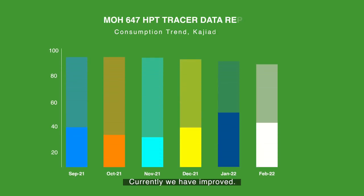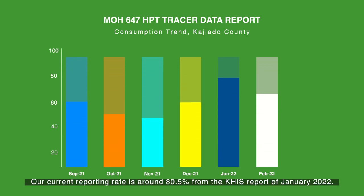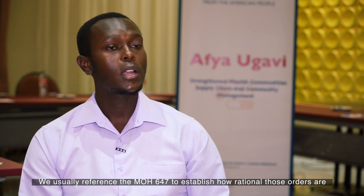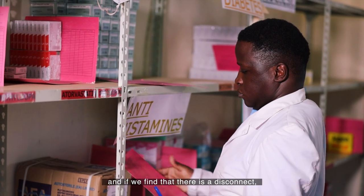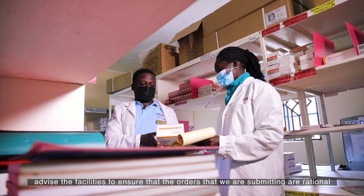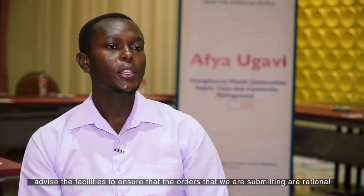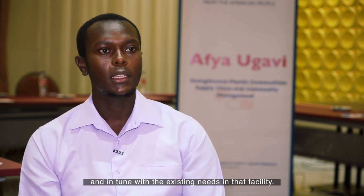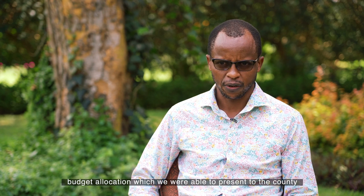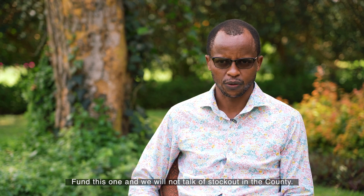Currently, we've improved. Our current reporting rate is around 85% from the KHIS report of January 2022. We usually reference the MOH647 to establish how rational those orders are, and if you find there is a disconnect — you are still ordering whatever it is that you have — we are able to advise the facilities so that the orders we are submitting are rational and in tune with the existing needs of that facility. We've realized we can also use it as a budgeting tool to do budgetary allocation, which we were able to present to the county.